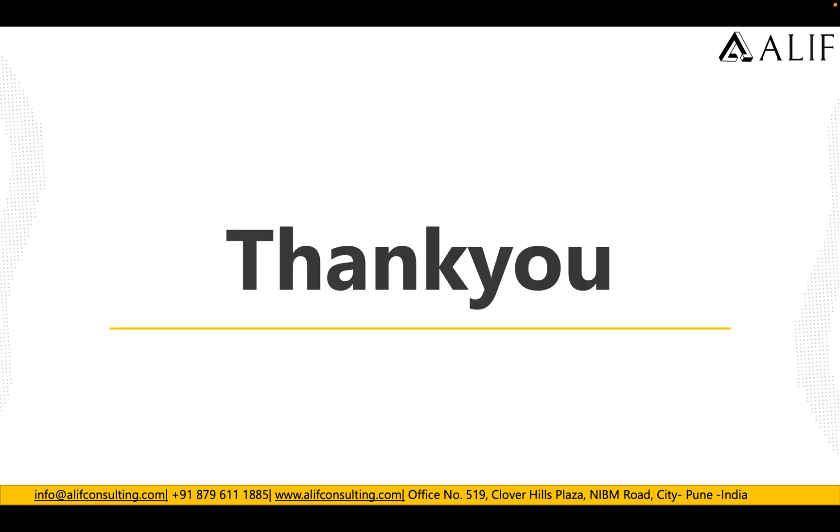That's it for this case study. I hope you liked this video. If you did, please click like and subscribe for more upcoming videos, and feel free to reach out if you have any questions. Thank you.